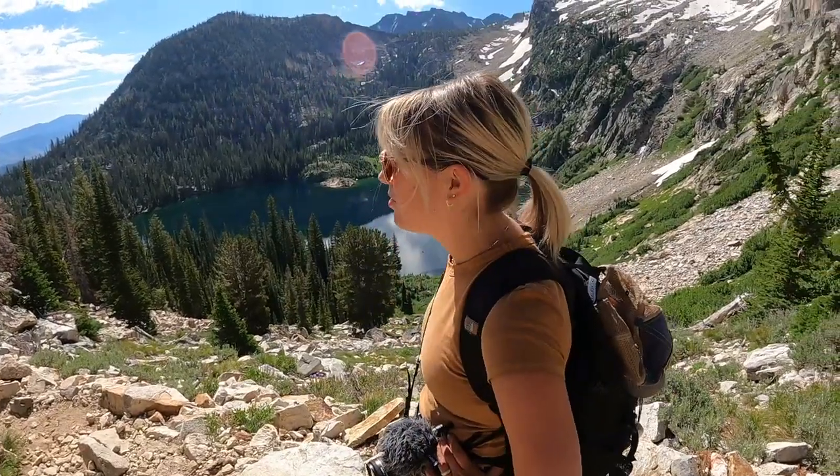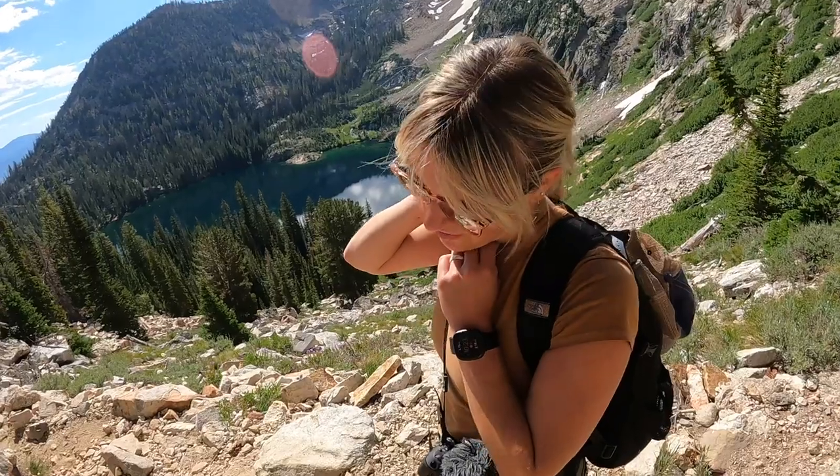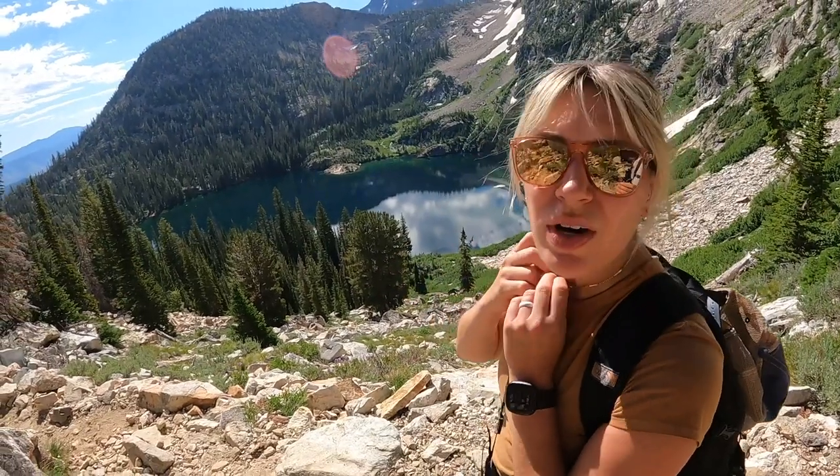Morale is struggling right now. We've hit that point in the trail where we just want to be at the top. It's hot and it's steep up here — this last push is definitely the hardest part of the trail so far.